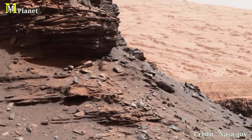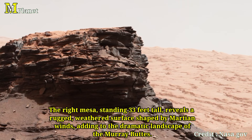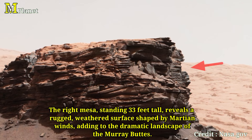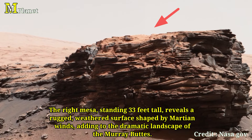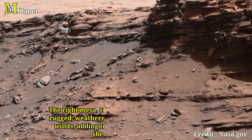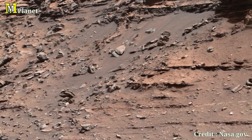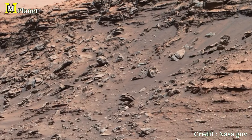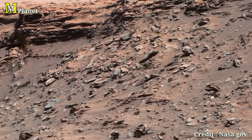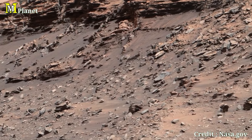Shifting our focus to the right Mesa, slightly taller at about 33 feet or 10 meters in height, it stands approximately 270 feet or 82 meters from the rover. Notice how it stands with a hugely eroded texture shaped by harsh Martian winds. These mesas are relics of a time when Mars' climate was far different, possibly even hospitable to life. Their positioning, about 260 feet apart, creates an imposing presence as they dominate the view, offering us a glimpse into the geological forces that shaped the Martian surface.